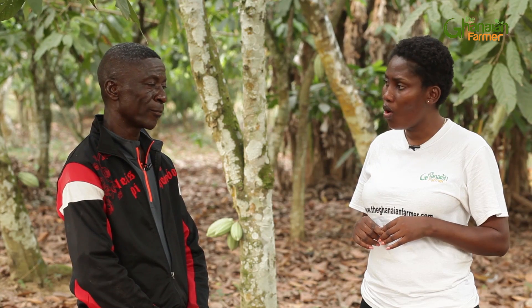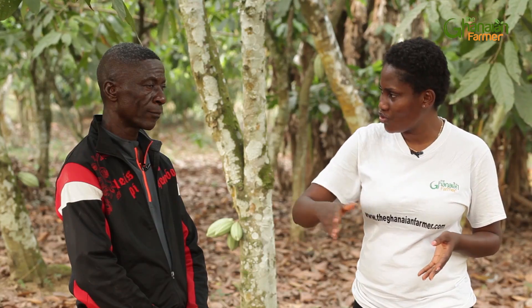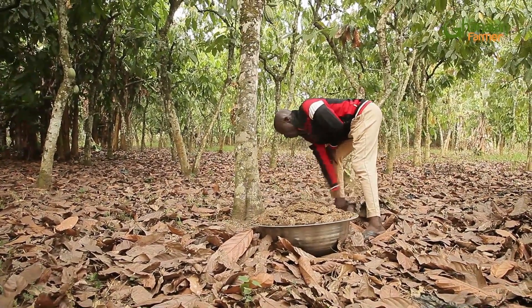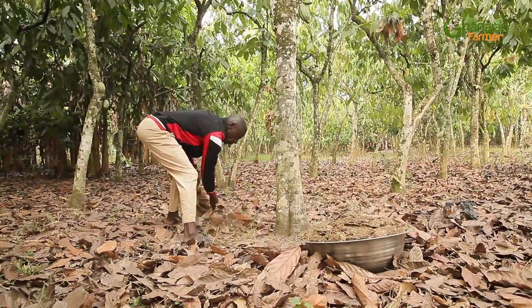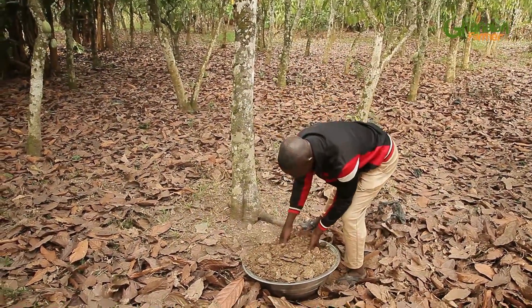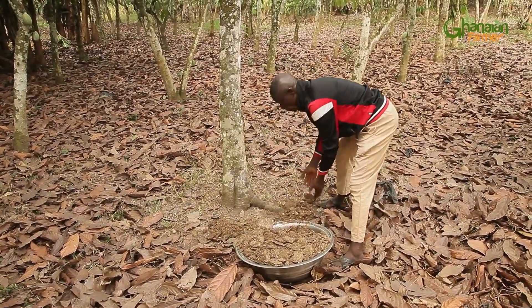When you take it to the farm, do you just spread it around the trees and leave it? Yes. I clean the ground, I clear the leaves around the plant, then I apply the manure around it. Do you do that in the rainy or dry season? I do it in the dry season, so before it starts raining it is already applied and has already soaked into the soil.